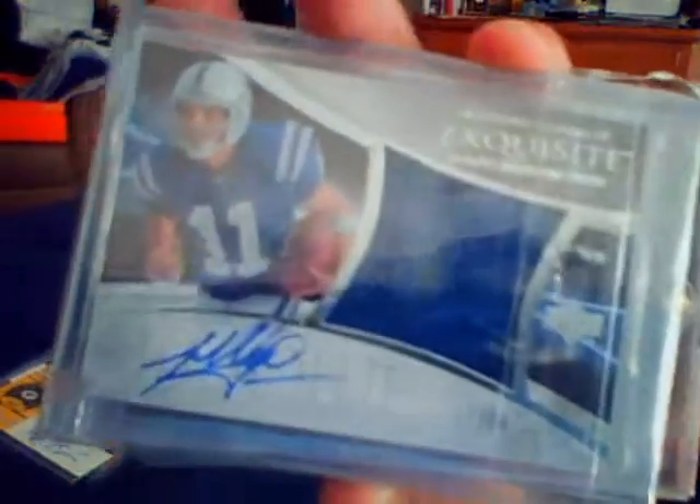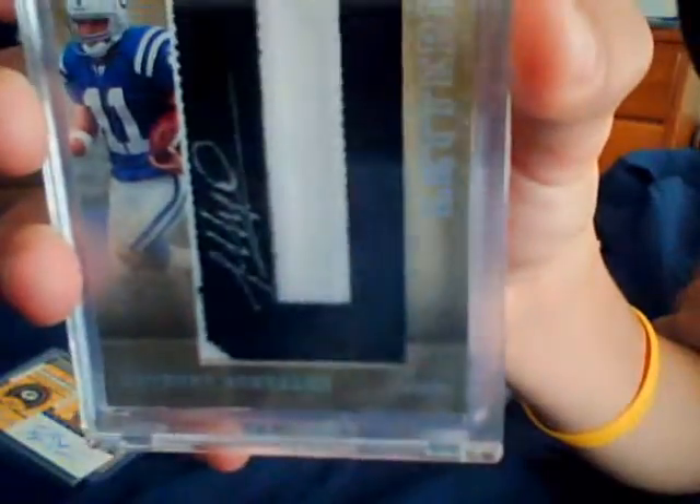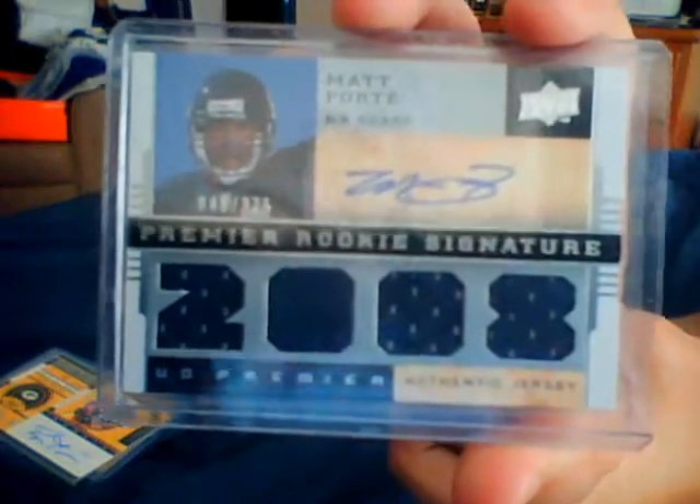Here's the next pack. You've got a Martez Wilson Contender's auto and an Anthony Gonzalez Exquisite Jumbo Patch autograph — at least $10 on eBay. And Anthony Gonzalez Rookie Letterman Patch Auto short print numbered to 25. Between those two, you've got probably around $25 to $30. But then this card will definitely put you way over — a Matt Forte Quad Rookie Premier Signature autograph.